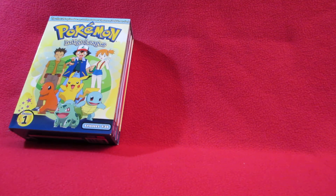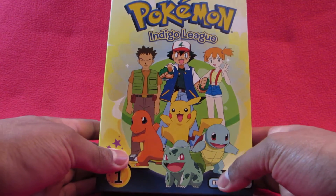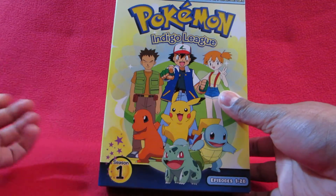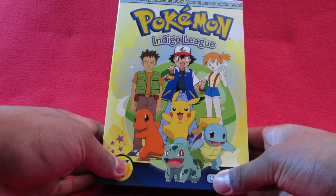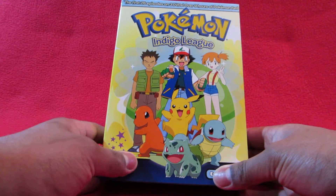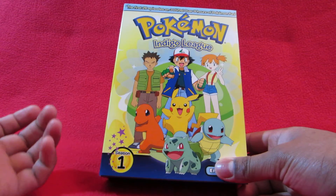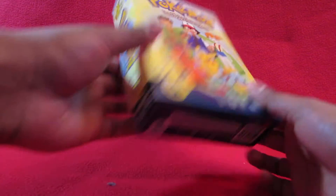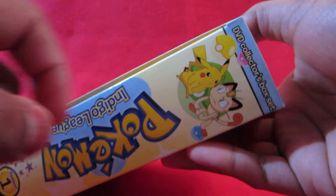Let's start with the first box. On the front here it's Ash Ketchum, the main character, and then Misty and Brock - they're both gym leaders but they join Ash for his adventure. These are actually the three starter Pokemon that Ash was allowed to get but missed out on - Pikachu, Charmander, Bulbasaur, and Squirtle. On the spine here that is Pikachu and Meowth.